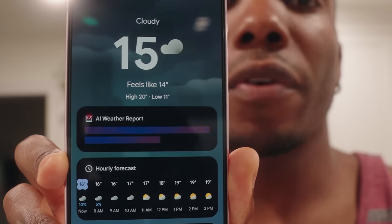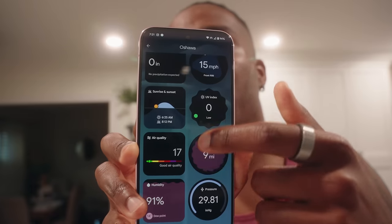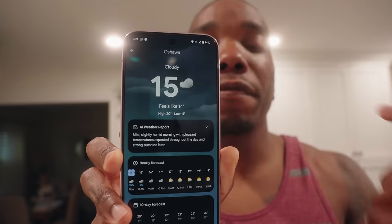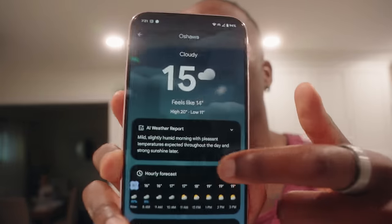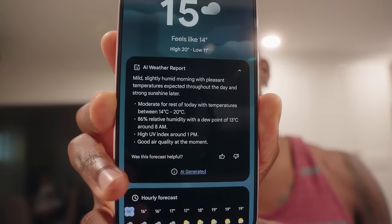The biggest thing with these phones this year is obviously the AI. We're going to get into the AI stuff a little bit later, but one thing I wanted to show right now is the updated Pixel weather app. It looks a lot better now — very sleek and Google. One of the brand-new features is AI interpretation: rather than having to look at the app yourself, you get an AI report at the top of the screen that gives you a quick summary of everything you need to know about today's weather.